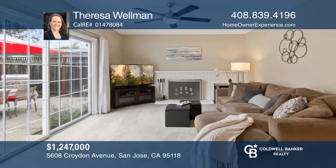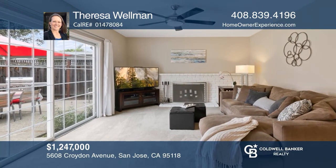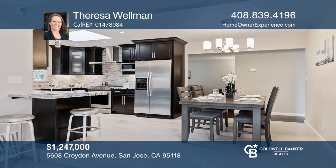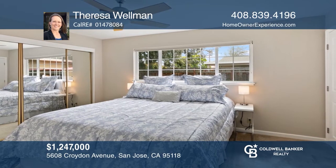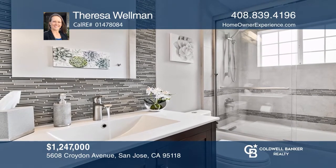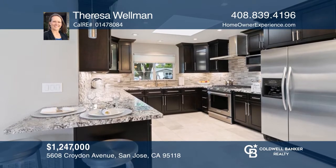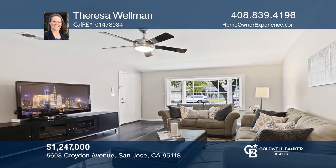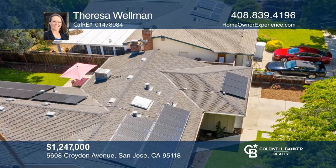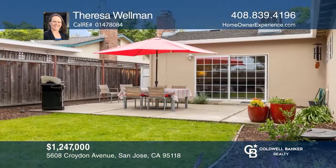Enjoy peaceful mornings sitting on your sunny backyard patio or fun gatherings in the spacious and flowing living areas. This move-in ready, four bedroom, two bath home offering over $165,000 in upgrades located in a top rated school district is the perfect residence. Delight in the kitchen with newer cabinets, granite counters and double ovens. Appreciate the recently remodeled half bath, updated master bath, stunning hardwood and tile floors as well as the five kilowatt solar panel system. Take the first step to buying your new home by calling Teresa Wellman.